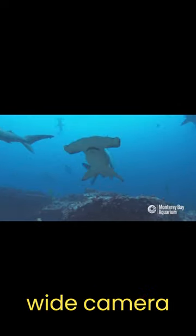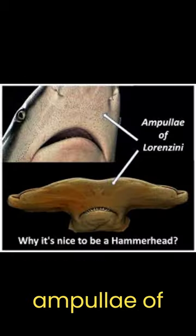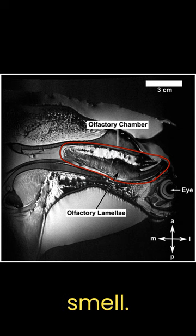Hammerhead sharks are able to see with an ultra-wide camera lens because of their unique eye positioning. They also have a large organ for smelling prey called the ampullae of Lorenzini, which can detect electricity, and they have large olfactory sacs for detecting smell.